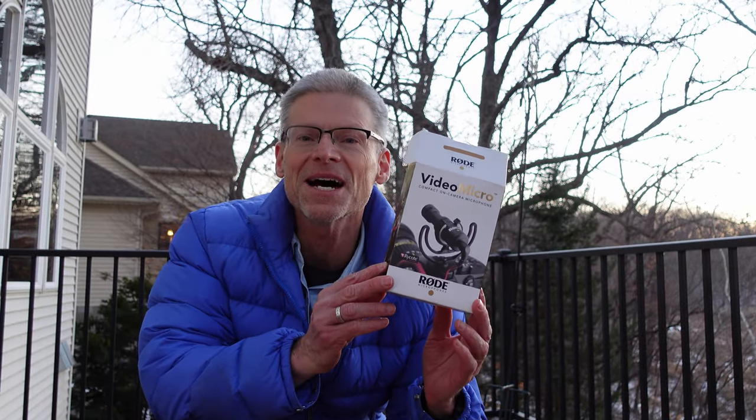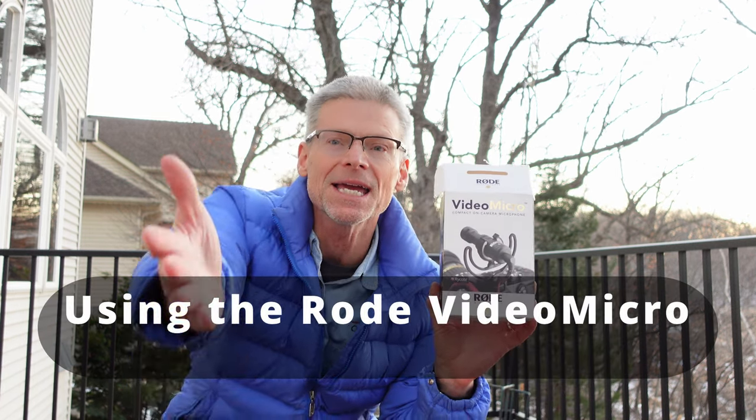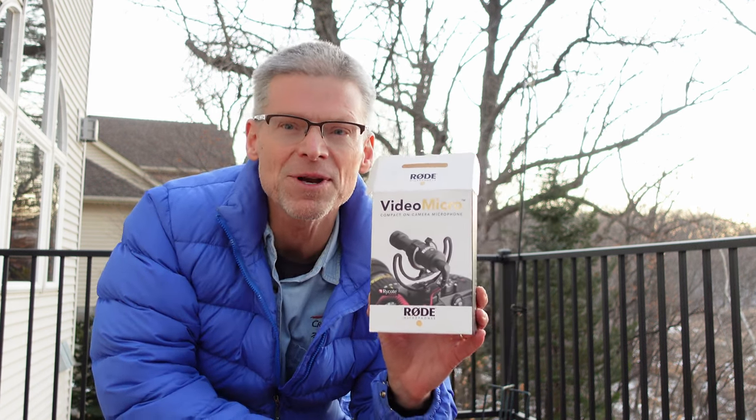Checking the audio on the Sony ZV-1 with an external microphone by Rode — the VideoMicro. I am about three feet away, checking audio. It's kind of blustery, not crazy windy, but it's windy. That's about three feet.